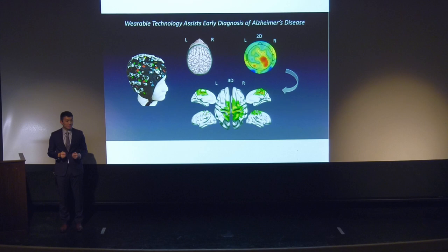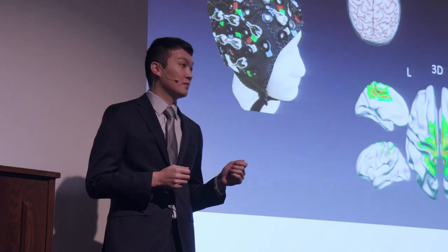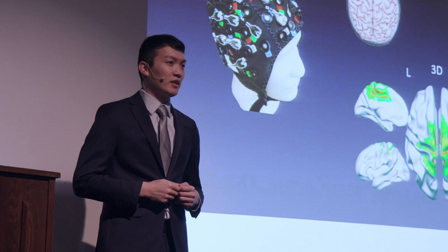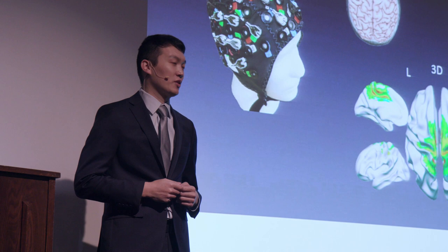Let's imagine we are all 85 years old. You are either suffering from Alzheimer's or you are taking care of a loved one with Alzheimer's. By the year 2050, there will be almost 14 million people in the U.S. with Alzheimer's.